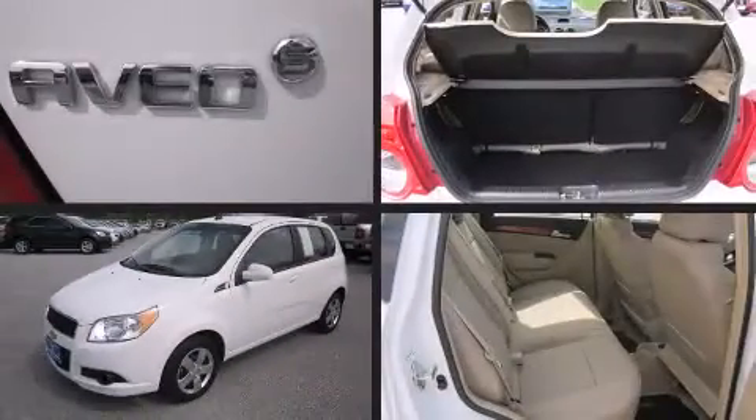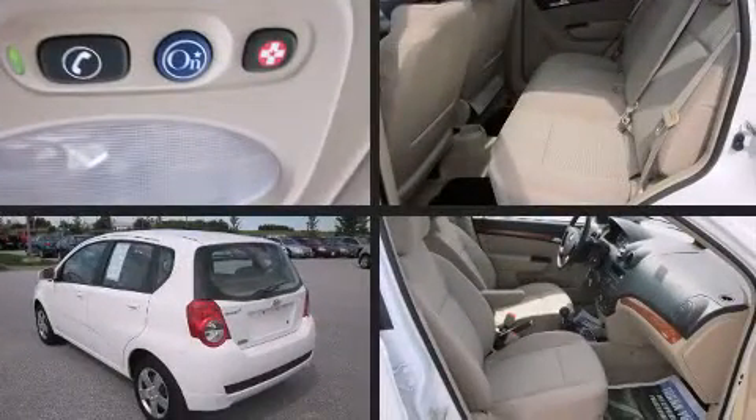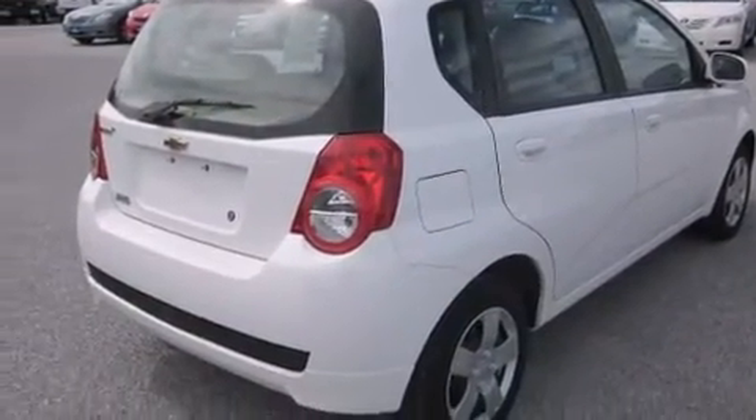Here's a great deal on a 2010 Chevrolet Aveo. This four-door, five-passenger hatchback still has fewer than 5,000 miles. It features a standard transmission, front-wheel drive, and an efficient four-cylinder engine.